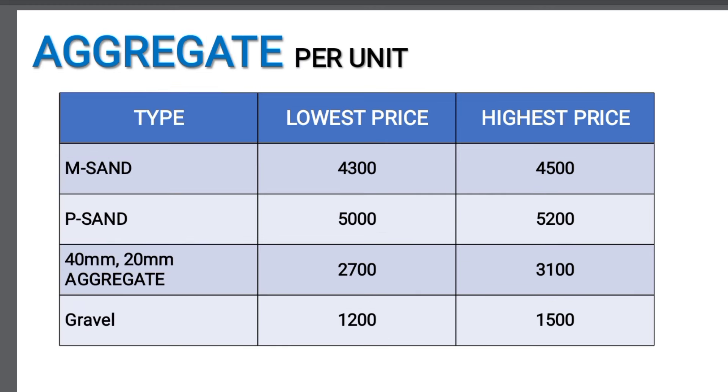Aggregates: M-Sand is 430 and 450 per unit. P-Sand is 250 and 550. P-Sand is also available at 290 and 450.